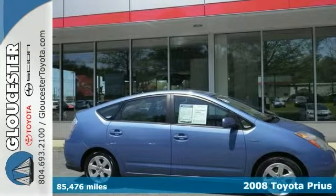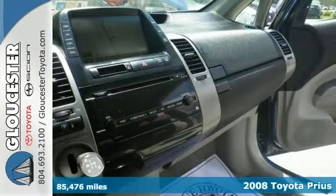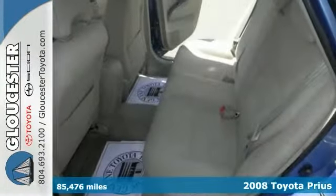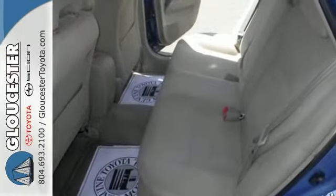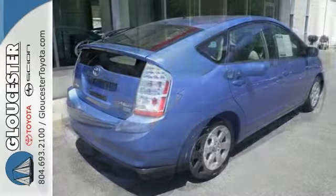How would you like cruising away in this beautiful one-owner 2008 Toyota Prius? It scored the top rating in a frontal offset test and will save you cash at the pumps with its fuel-efficient hybrid engine. You'll love having navigation, a backup camera, and Bluetooth. Come see us today.